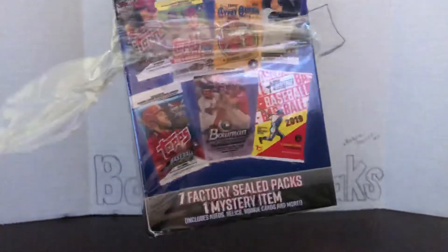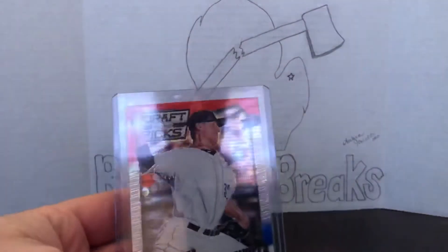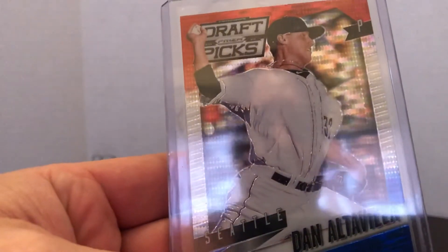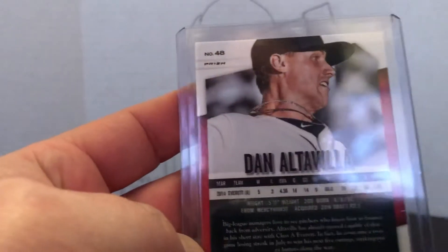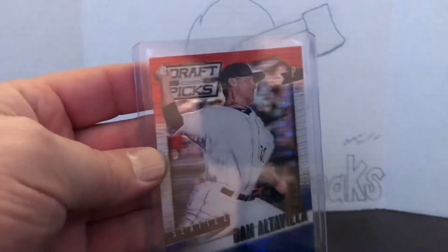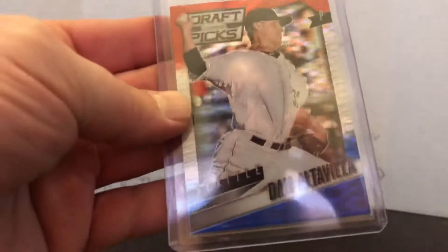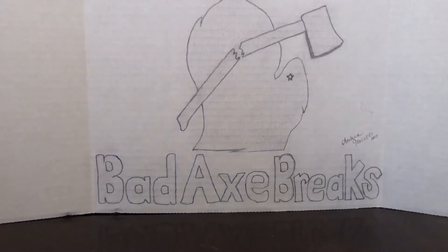Alright, let's see what our mystery item is — one mystery item. It is a Draft Picks Prism — Danel Tavalala, I guess. It's from 2015. Yeah, I'm not impressed. Hopefully the next box is a little bit better. I mean, the card looks cool — the red, white and blue and the shimmer and everything — but who's ever heard of this guy unless you live in Seattle? I don't live in Seattle. Alright, let's get to the next box.